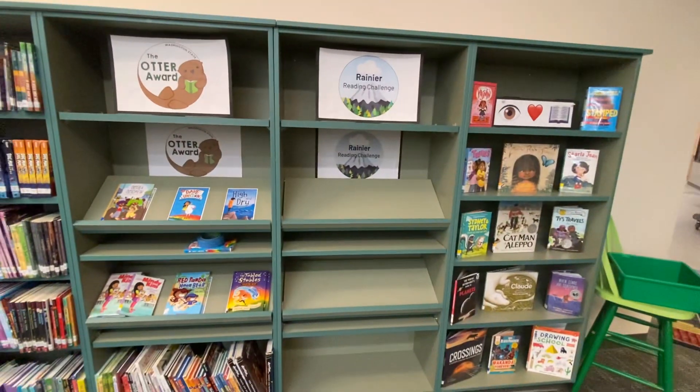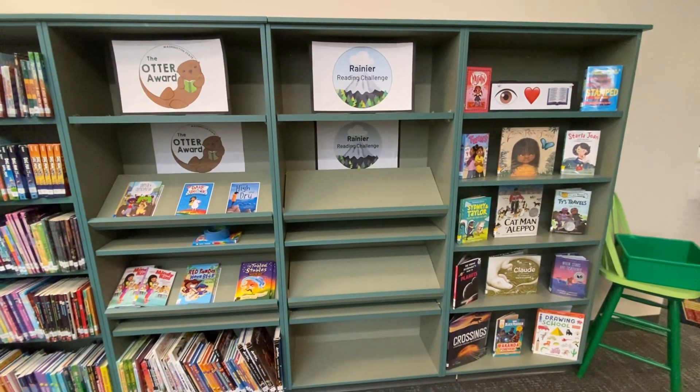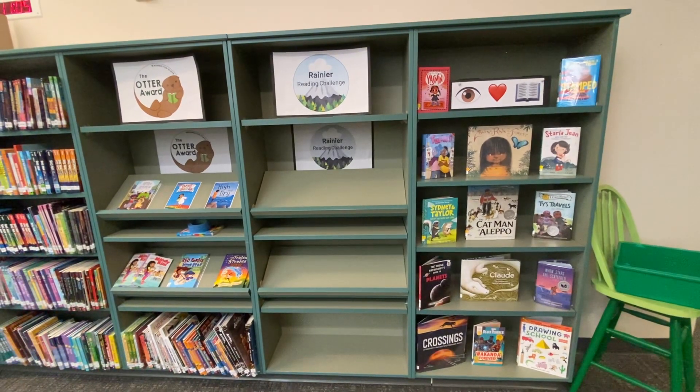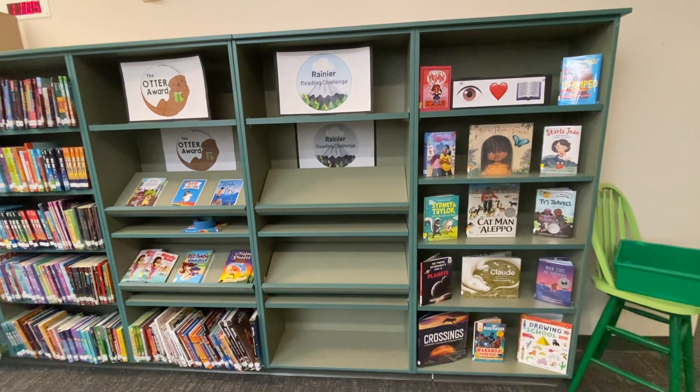The Rainier Reading Challenge, which is local to our school district, and I love to read some of the newest books that have just joined the library.